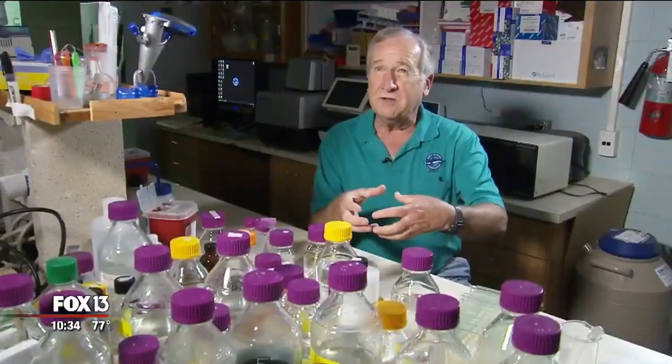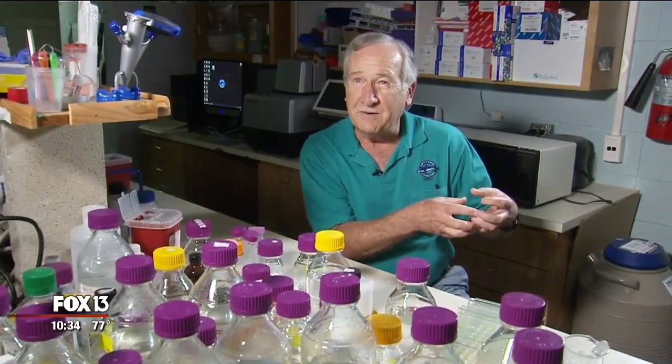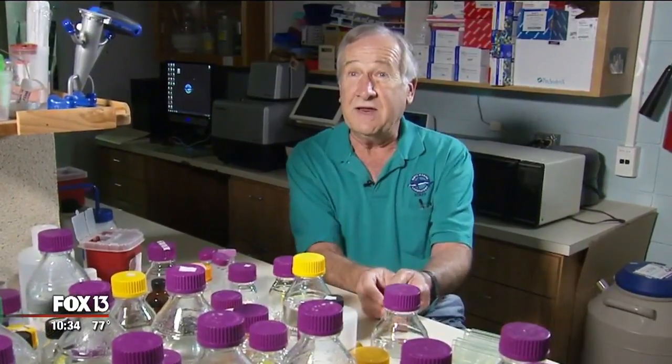If we change these compounds from the shark medium environment to a human medium environment, and then expose these compounds to human cancer cells, it will kill the human cancer cells.